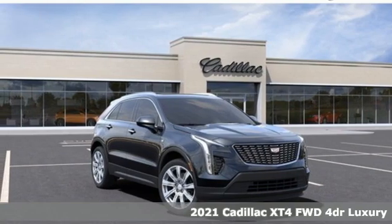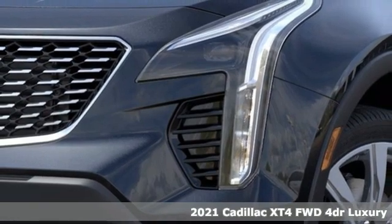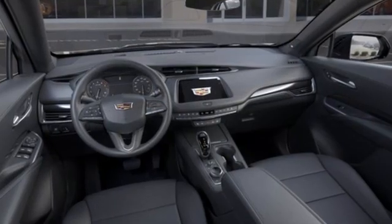Here's a new 2021 Cadillac XT4. Sophisticated and spirited, the XT4 is the Cadillac of compact crossovers. It boasts an impressive list of features like these.